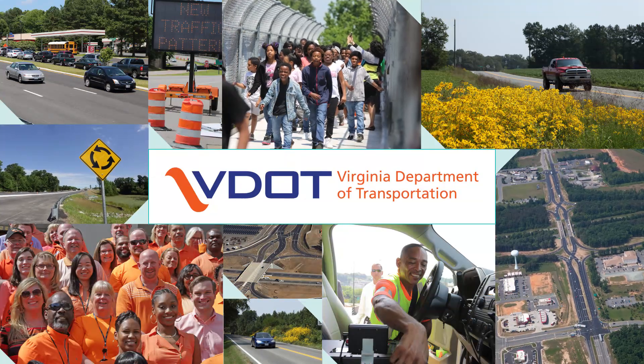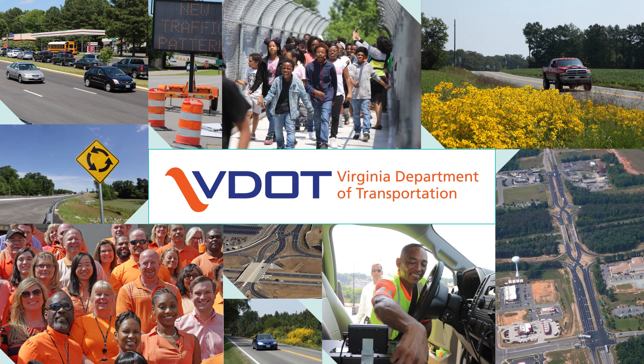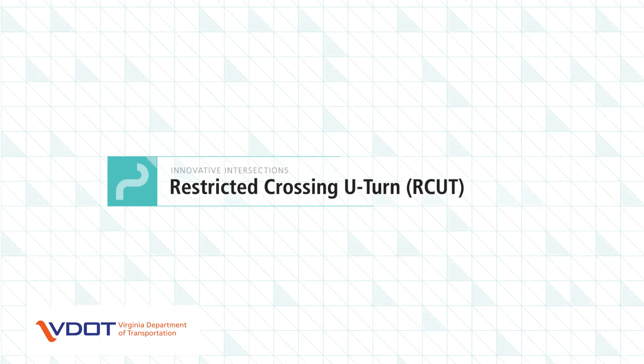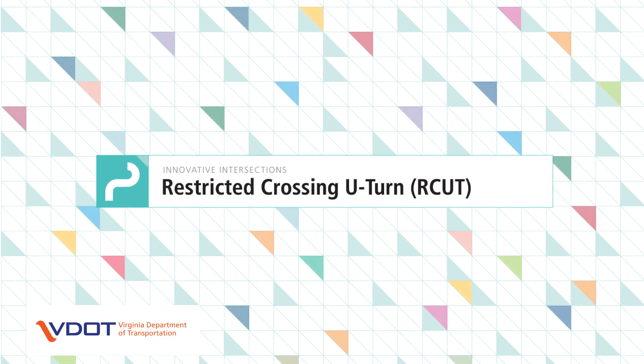The Virginia Department of Transportation, VDOT, in its commitment to improving safety and mobility for all road users in Virginia, presents innovative intersections and interchanges. The Restricted Crossing U-Turn, or RCUT, is one type of innovative intersection.